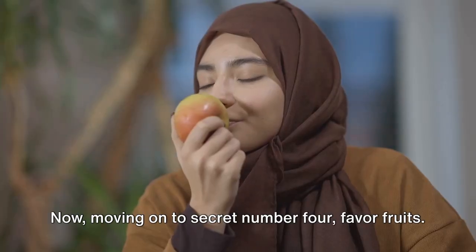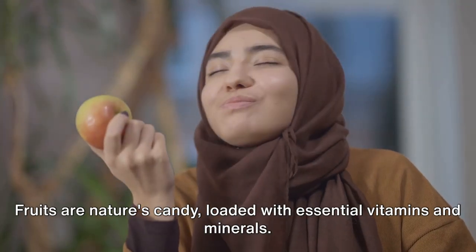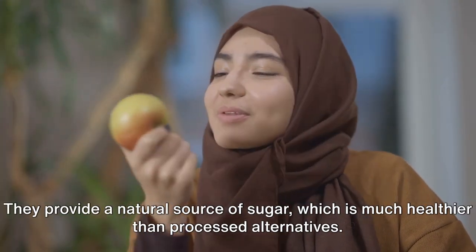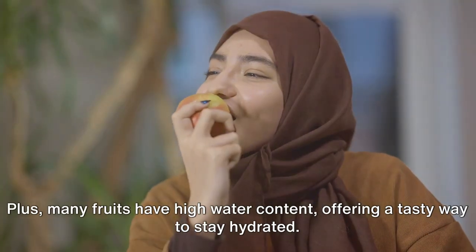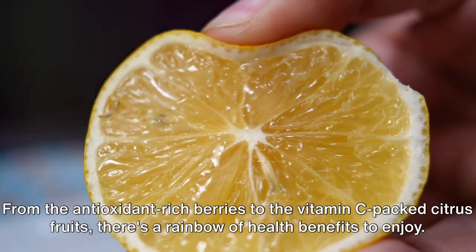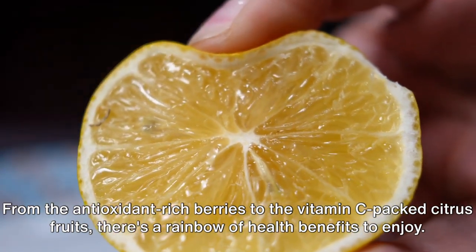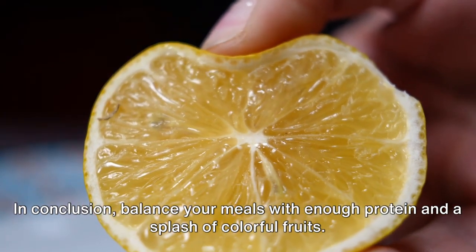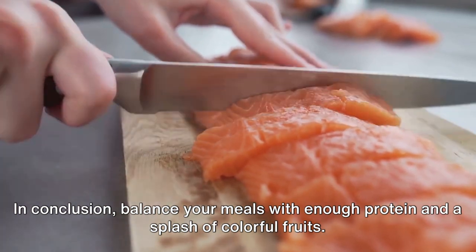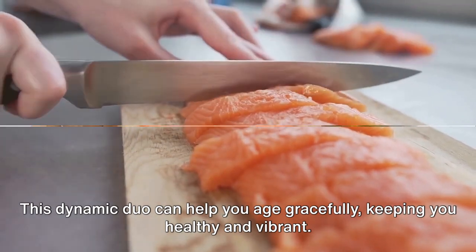Moving on to secret number four: favor fruits. Fruits are nature's candy, loaded with essential vitamins and minerals. They provide a natural source of sugar, which is much healthier than processed alternatives. Plus, many fruits have high water content, offering a tasty way to stay hydrated. From the antioxidant-rich berries to the vitamin C-packed citrus fruits, there's a rainbow of health benefits to enjoy. Balance your meals with enough protein and a splash of colorful fruits — this dynamic duo can help you age gracefully, keeping you healthy and vibrant.